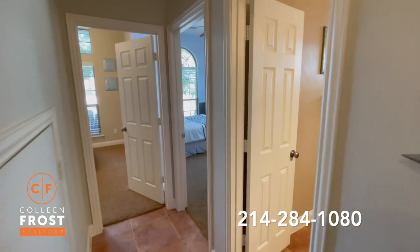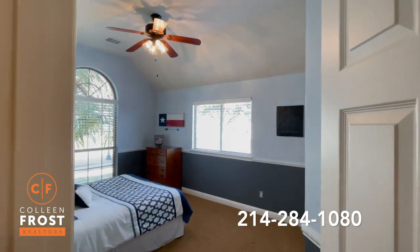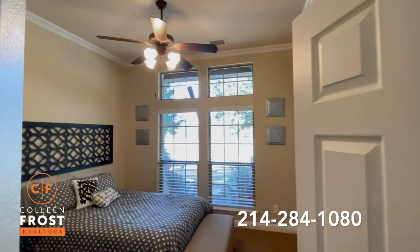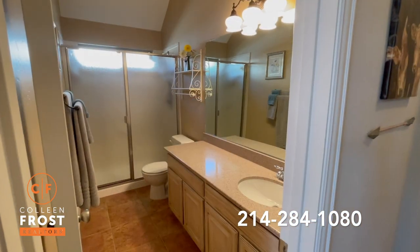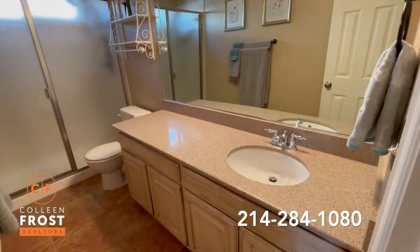Now we will head down where we have two secondary bedrooms with great tall ceilings, both with ceiling fans, and views across the street of that wonderful park. Here we have another full bath with great Corian countertops.